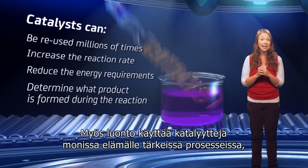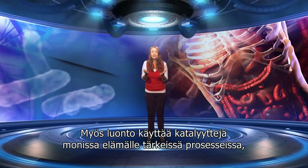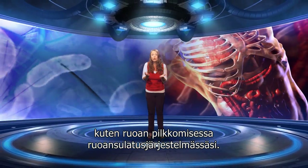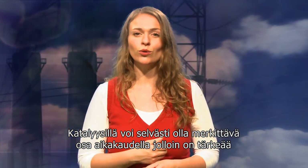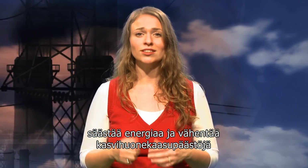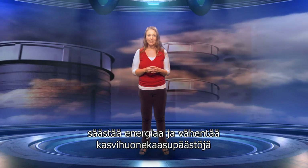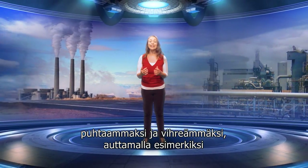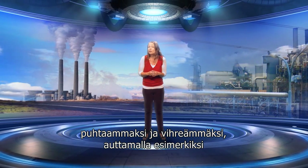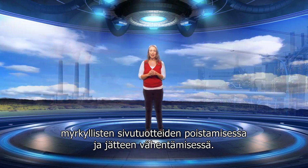Nature also uses catalysts to perform many processes that are essential for life, like breaking down food in your digestive system. Clearly catalysis can play a crucial role in an era when it is important to conserve energy and reduce greenhouse gas emissions. It also plays a major part in improving the chemical industry, making it cleaner and greener, helping for example to eliminate toxic by-products and reducing waste.